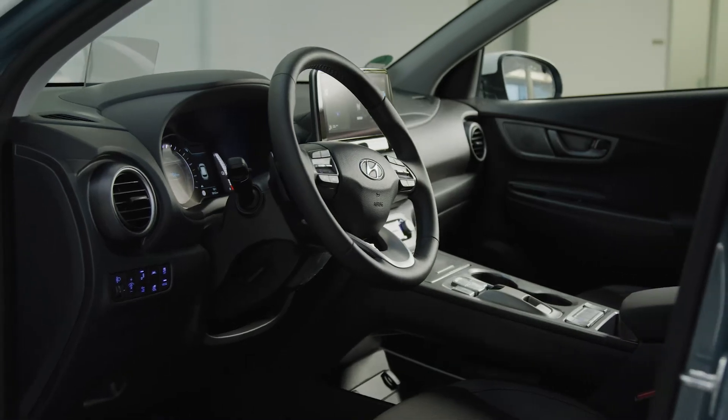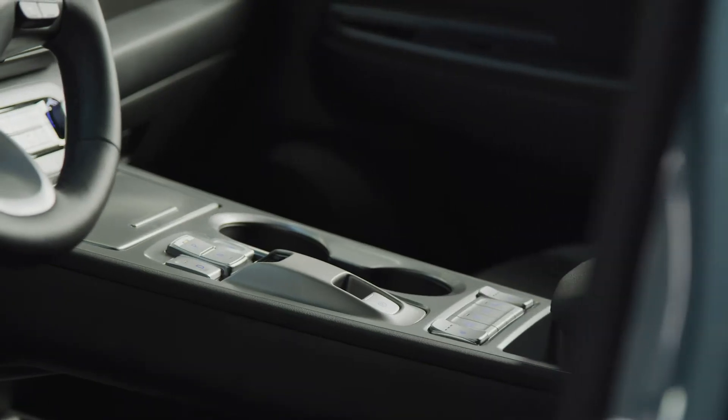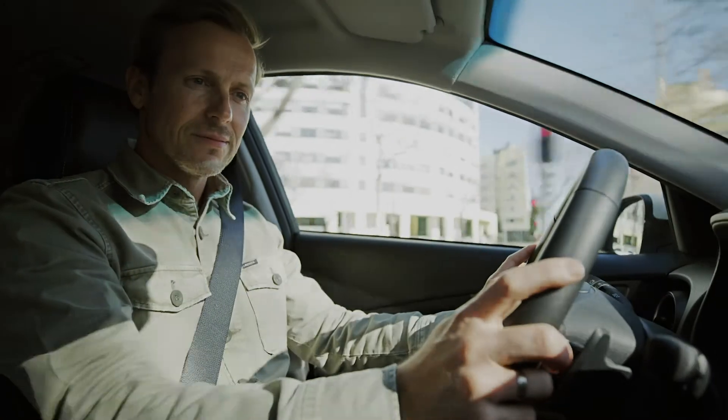Kona Electric features a dedicated center console. It incorporates the button-type shift-by-wire module, which enables an intuitive operation of the electric powertrain. The new navigation system has a 10.25-inch screen.